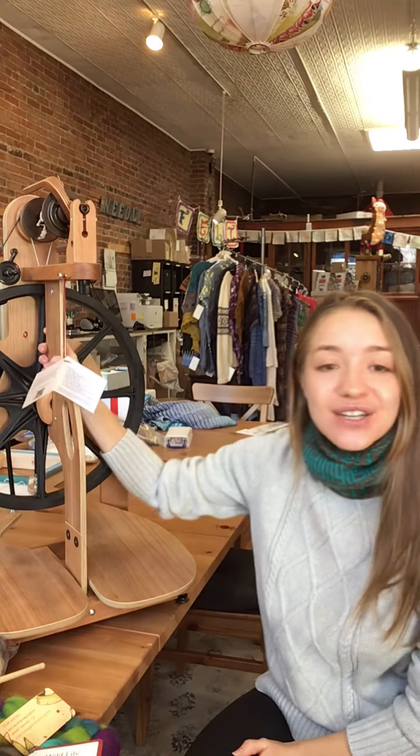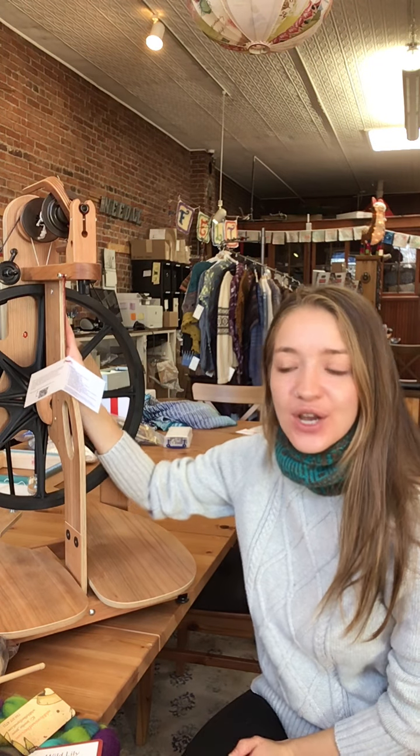Today you are going to get 10% off using the coupon code for the cherry ladybug spinning wheel.